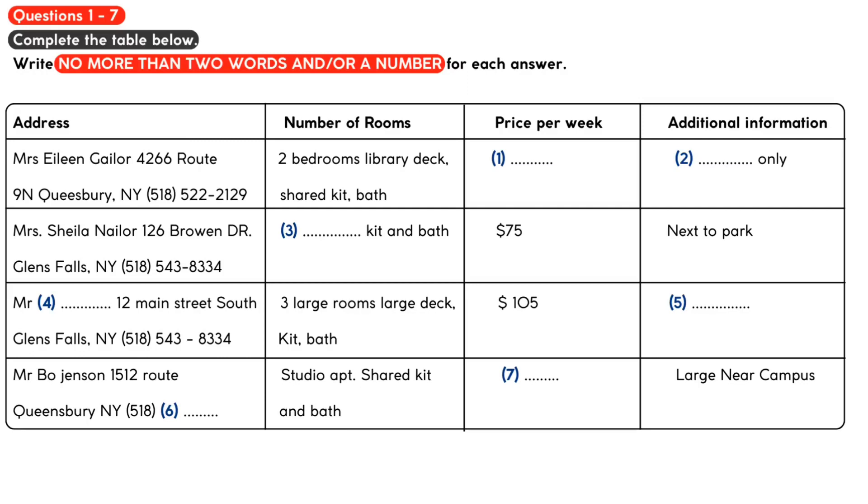Hi, we've been looking over your listing of apartments for rent and we have a few questions about a couple of the apartments. Can you help us? Sure. This is our most recent listing. What would you like to know?